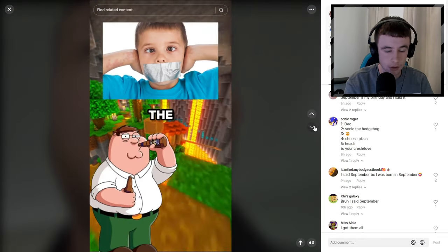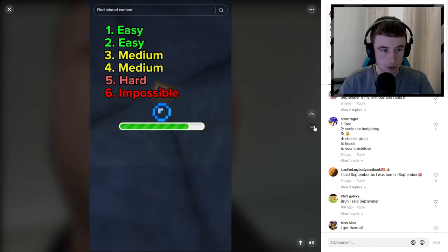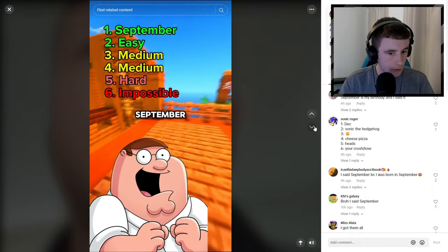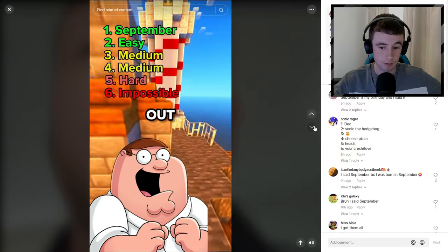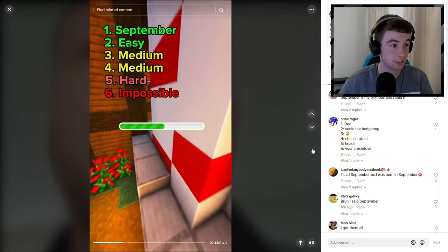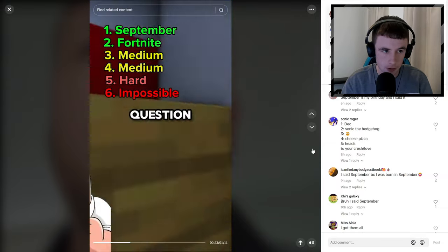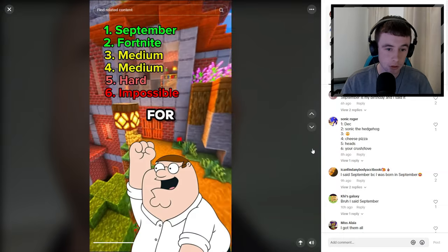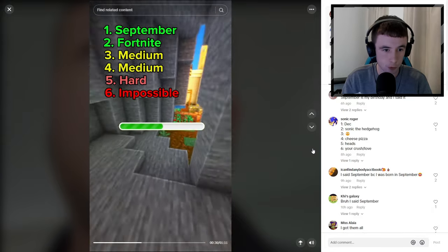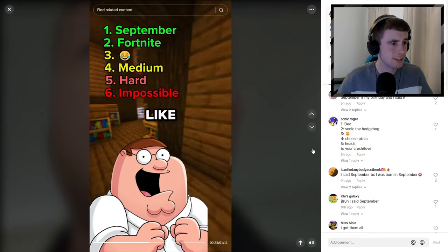North America challenge - avoid saying the same thing or you're out. Name any month of the year - January. I'm still in! Name a video game - GTA 6, it's not even out yet but you get what I mean. If you said Fortnite then you are out. I'm still in, two for two. Hold the comment button for three seconds and choose one of four emojis - I didn't even get what he said.